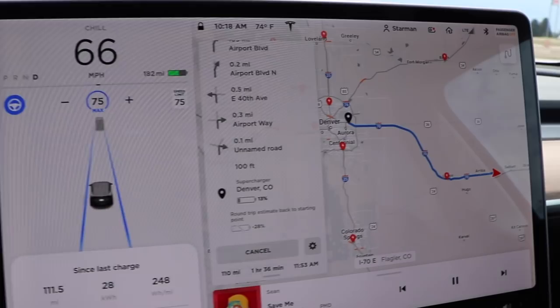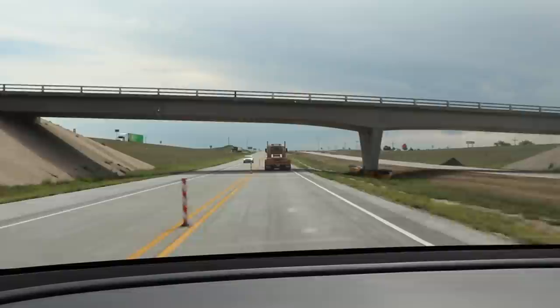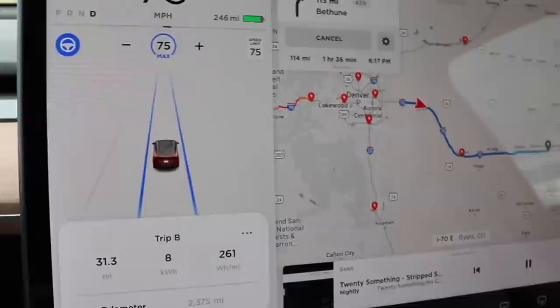As you'll learn in this video, variables do matter: how fast electric vehicles are traveling, what headwind there is, what the ambient temperature is, elevation change, how strong the regenerative braking was, what agency or third party tested it — all of these things are extremely important.